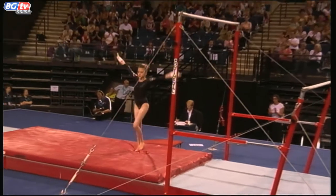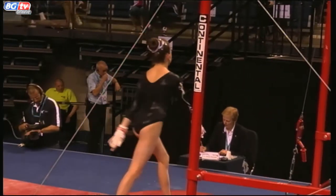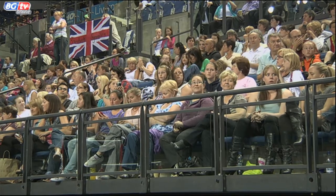I love that pulling back out dismount. She's so confident on it. Stuck routine, and that's going to be up there, challenging on the junior bars, I would say.